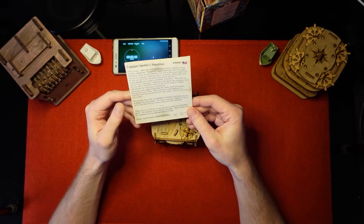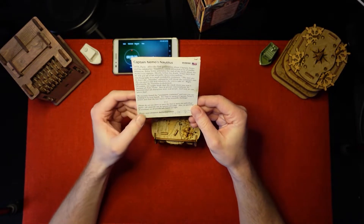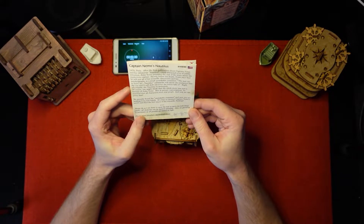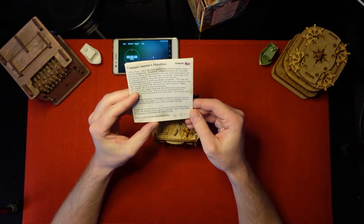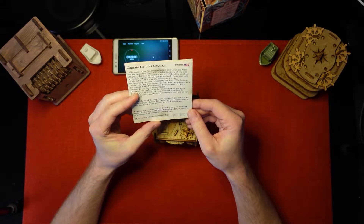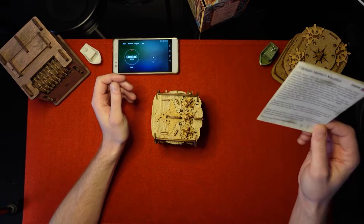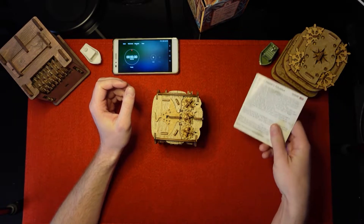That sounds exciting! So, the instructions: please do not use force to open the box or move its individual parts — all elements can be opened smoothly. Also, no guessing is necessary as all puzzles are based on logic. So this is going to be a very, very fun puzzle.